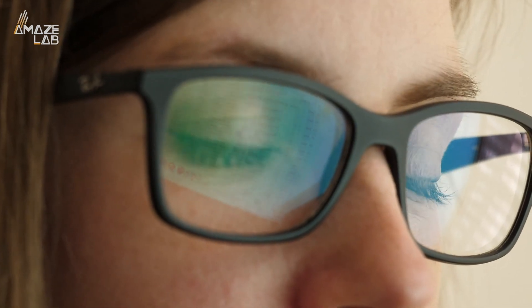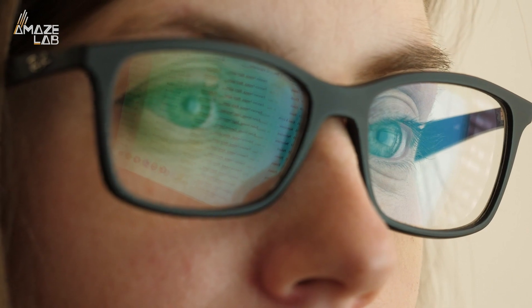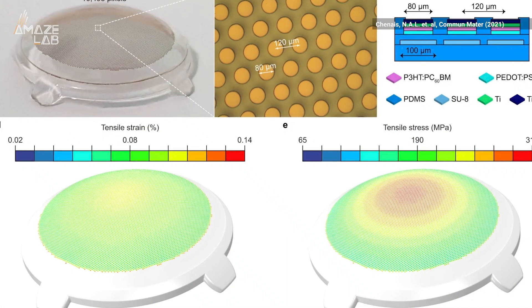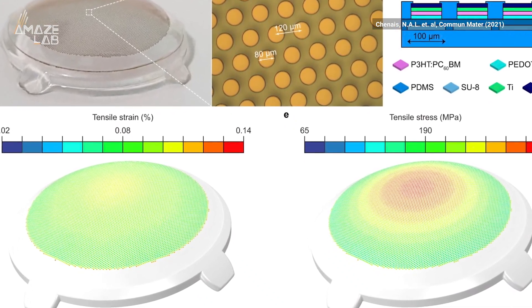The implant works in conjunction with a pair of smart glasses. A built-in camera captures images in the user's line of sight and converts them into light signals, which set off thousands of electrodes in the implant, stimulating their retinal cells.